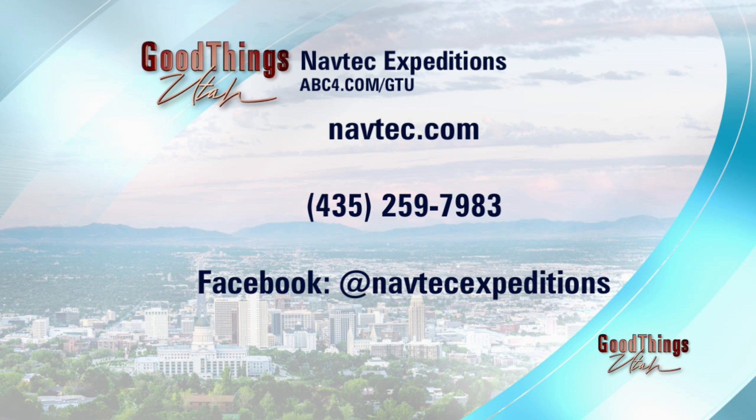Where do we go to book a tour and learn more? You can go to navtech.com or give them a call at 435-259-7983 — one of their staff would be happy to help you out. The staff is just wonderful. Thank you so much to Brian, and I can't wait for the next adventure. Let's do the Colorado River — done, we're doing it! Thank you to Brian and Navtech for this sponsored interview.